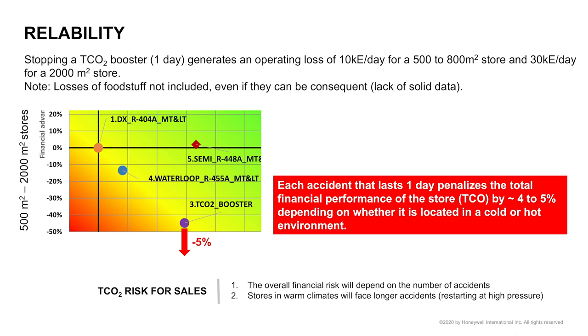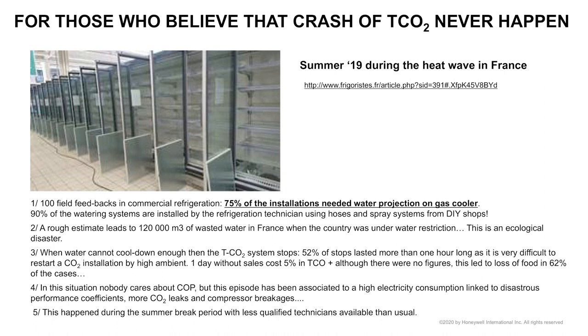The cost of reliability is one of the most impacting drivers in the choice of refrigerant architectures. The complete financial risk depends on the number of incidents and whether you are in a warm area — where you may face longer incidents or need to properly size the system for heatwaves, since restarting at high pressure is a big issue. A survey on Frigoris.fr from 2019 in France confirmed these incidents really happened, and in some cases they were dramatic.